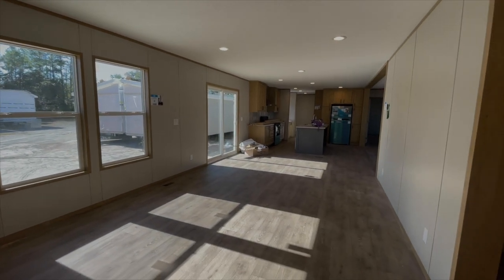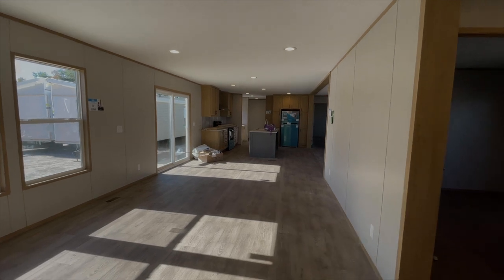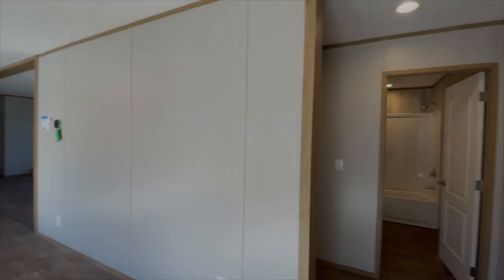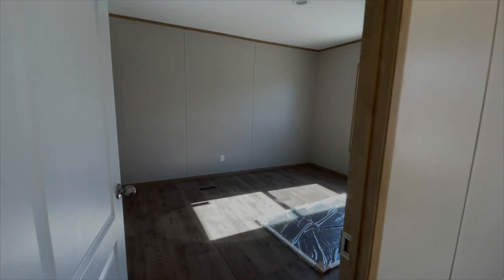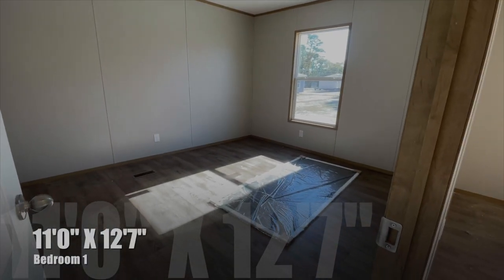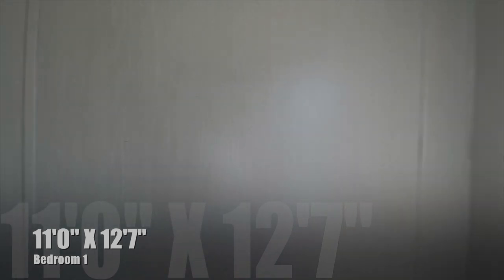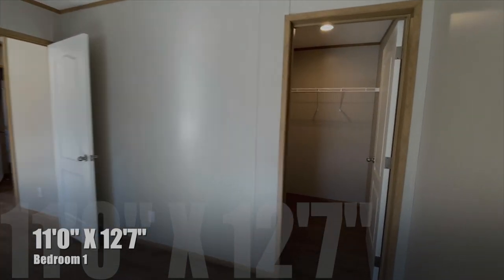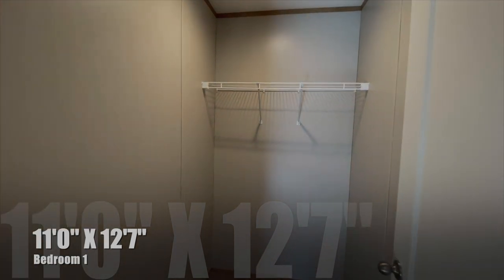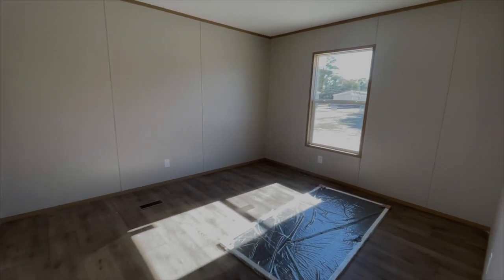So spinning around, you can see how open this is — you've got your additional room, dining room, and kitchen down here. And then off of this room are your additional bedrooms. This first room we'll call bedroom number one — no carpet, very nice. And it looks like you might have a walk-in closet. Yep, got a walk-in closet in this one. So that's bedroom number one.